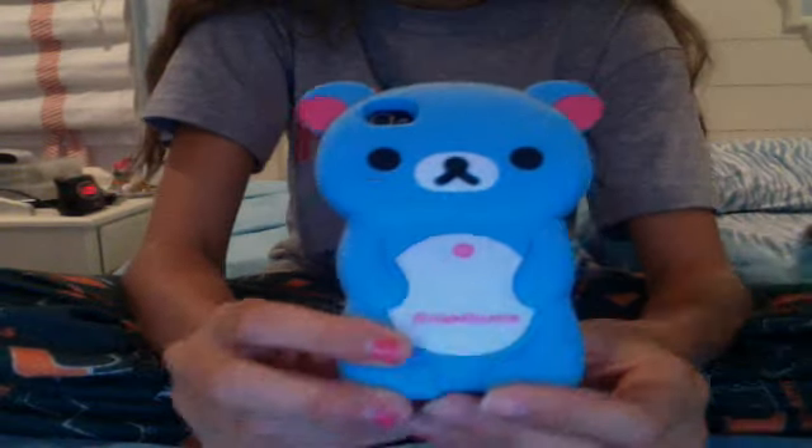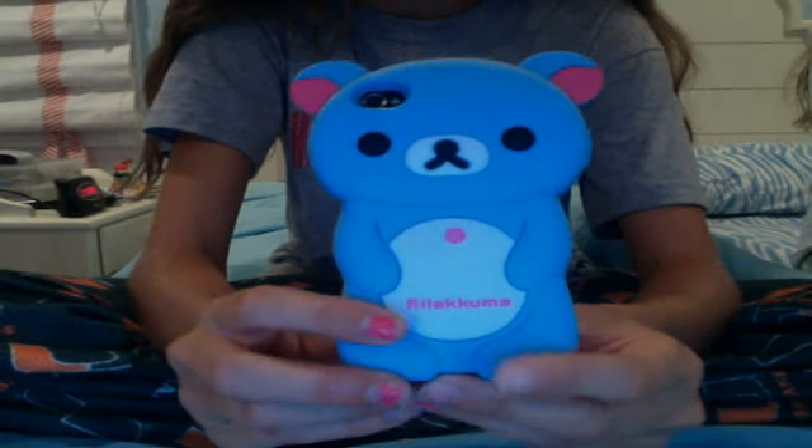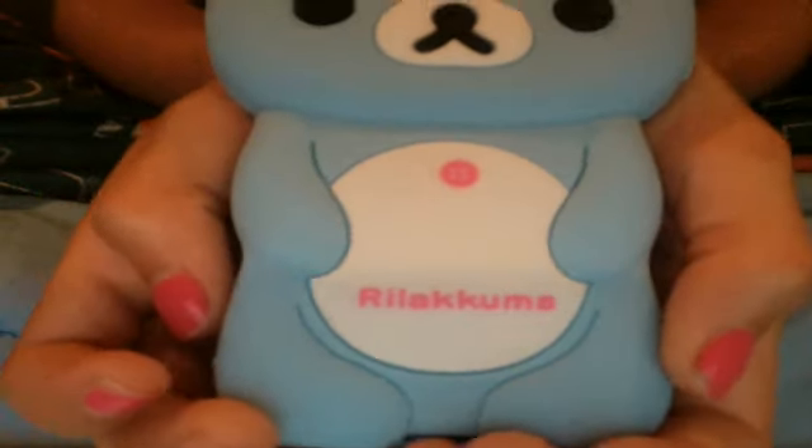Today I got this case from the mall and I'm really excited to show you guys. This is the case — it's a real Rilakkuma case and it's super cute. It's on a black iPhone, my iPhone. I'm getting the iPhone 5 when it comes out, but it's a blue Rilakkuma and it says 'Real Rilakkuma' on it. It's light blue and has pink ears — it's really super cute.